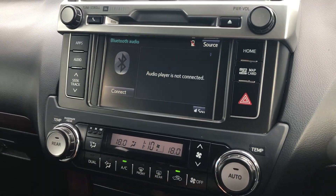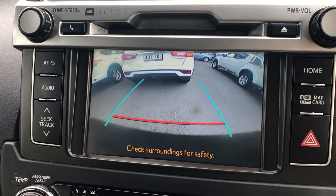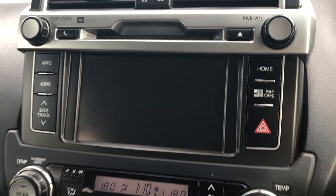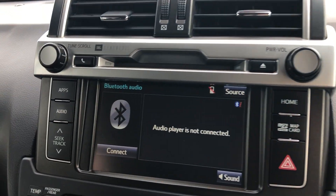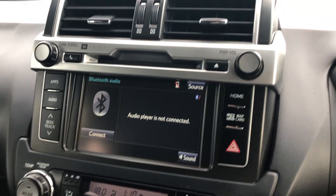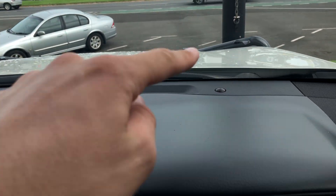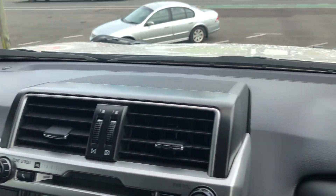Bluetooth audio, FM, AM radio. Your reverse camera there — really nice big reverse cam. And as I said, your full JBL synthesis sound system upgrade, which goes all the way from the front through to the back. Your little sensors up at the end of the dash there are just for your automatic headlights.